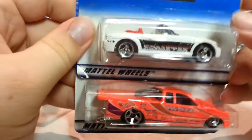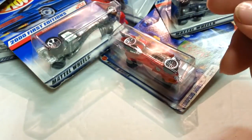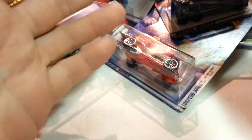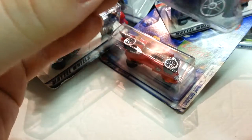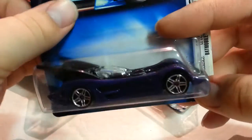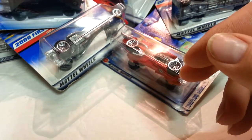A BMW M Roadster and whatever this truck is — Chevy Pro Stock Truck. Next thing: Batmobile First Edition. Forgot what movie or media this came from — it may have been the comics one. Pretty cool, still in the lineup.